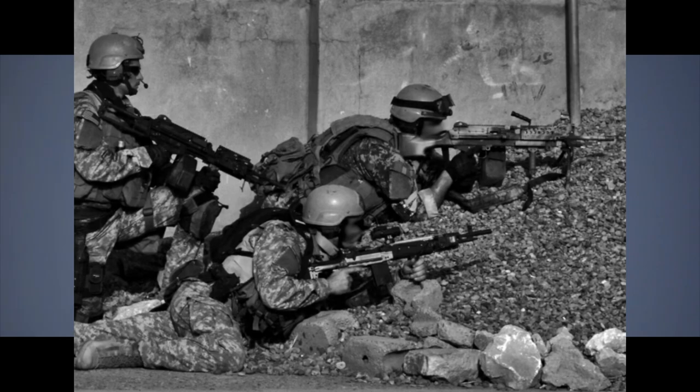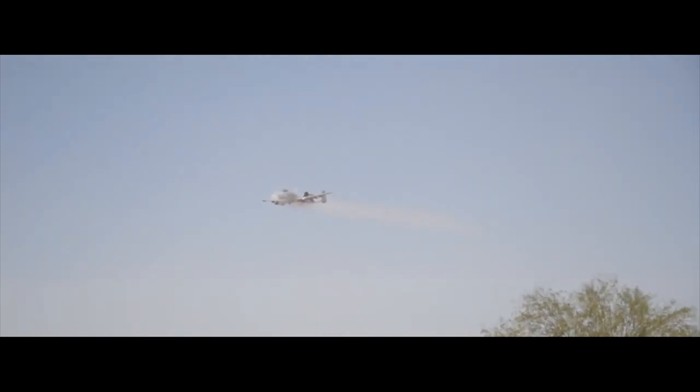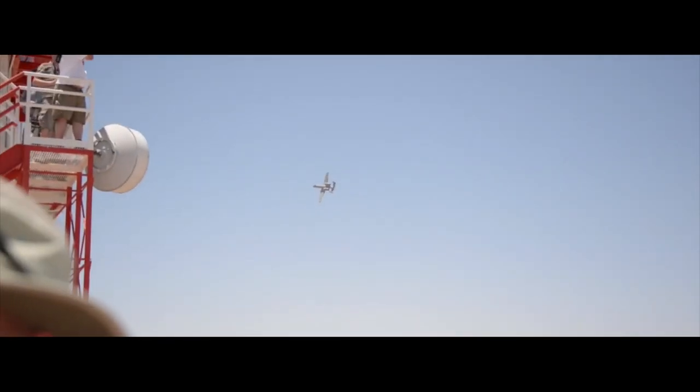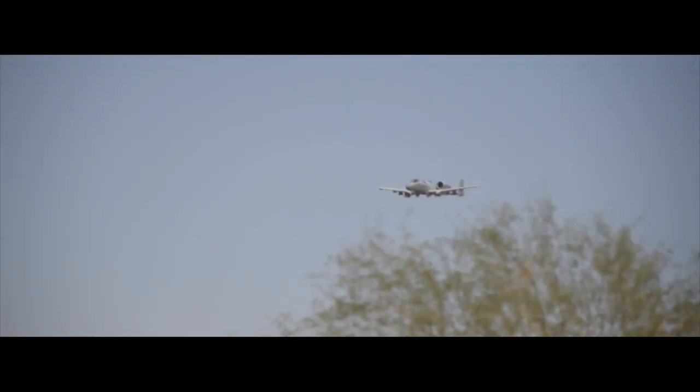It also played a vital role in Operation Iraqi Freedom in 2003, where it was used in both ground attack and reconnaissance roles. The A-10's ability to loiter for extended periods of time and its ability to operate in low-altitude, low-visibility environments made it an ideal choice for identifying and engaging enemy targets.